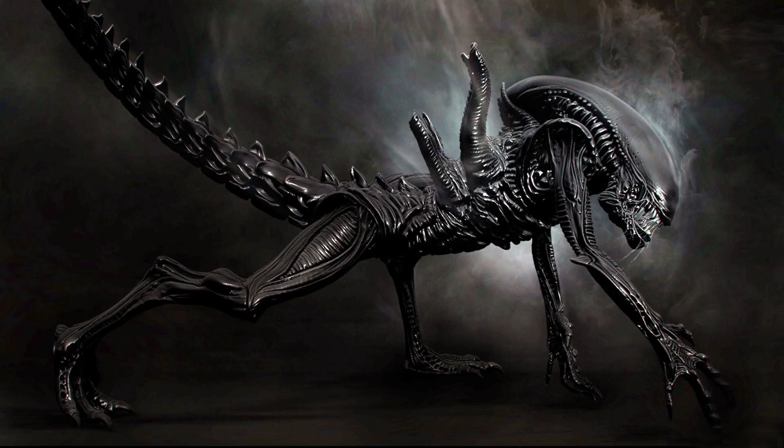Number one. The Xenomorph XX121, better known just as Xenomorph, which literally translates to 'strange form' from Greek, or the alien, is an extraterrestrial hive-based species with a multi-stage life cycle.